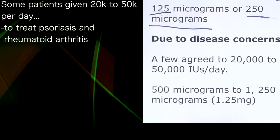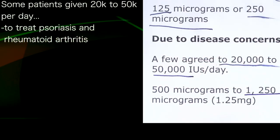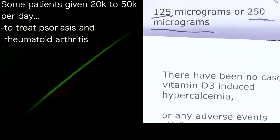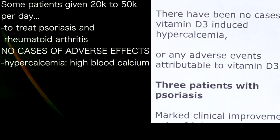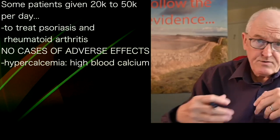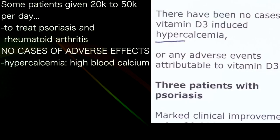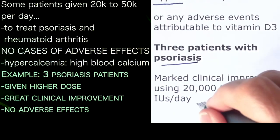Some patients, due to disease concerns, were given 20,000 to 50,000 units a day — that's 500 micrograms to 1,250 micrograms — really quite high daily doses to treat particular diseases such as psoriasis and rheumatoid arthritis. Importantly, there were no cases of vitamin D-induced hypercalcemia — high calcium in the blood — which is what people worry about. No complications at all reported in any patients. Three patients with psoriasis on the higher dose showed marked clinical improvement with no adverse reactions.